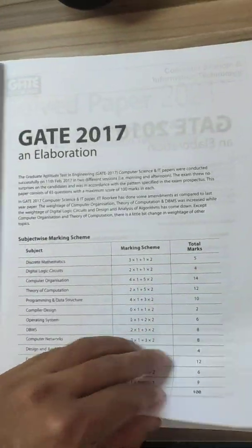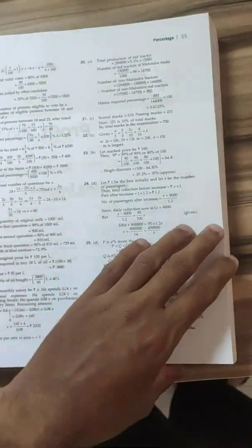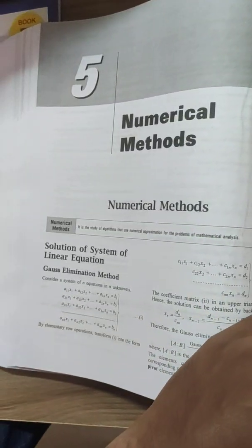The previous year question papers are great for practice, and solutions are also given nicely. The book is divided into various parts — explanation is given to a good extent, with examples added to each topic along with tables and graphs. There are unit exercises where you can practice questions, most of which are from previous GATE papers, and most solutions are provided.